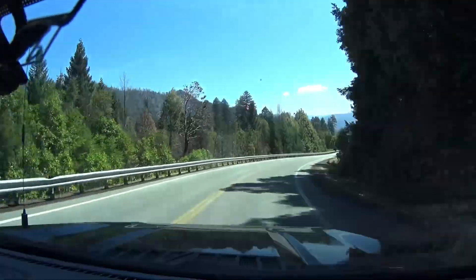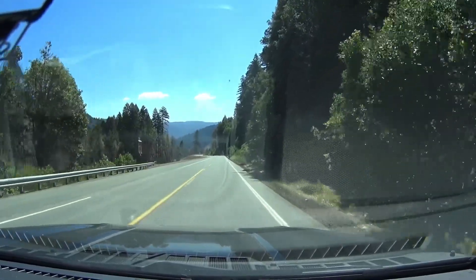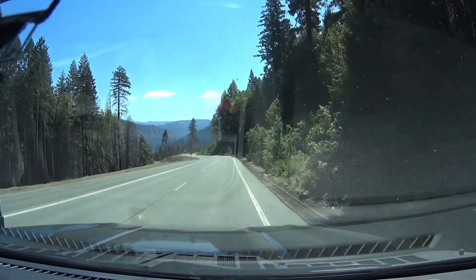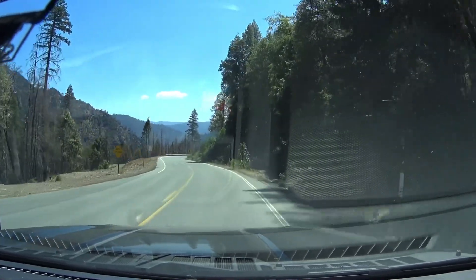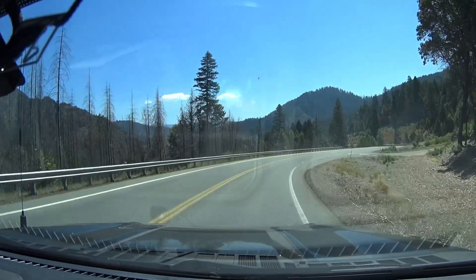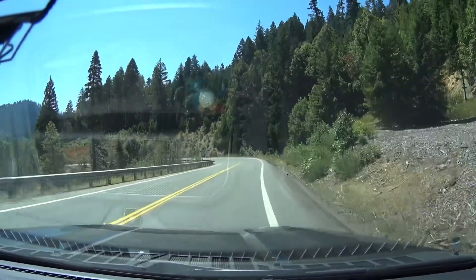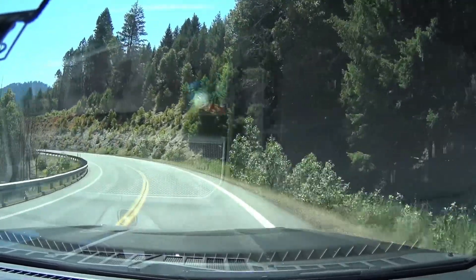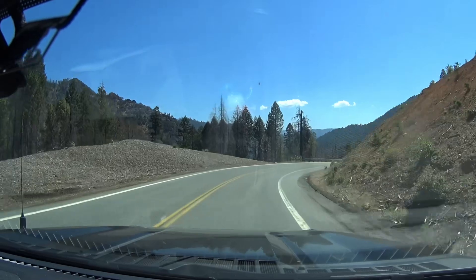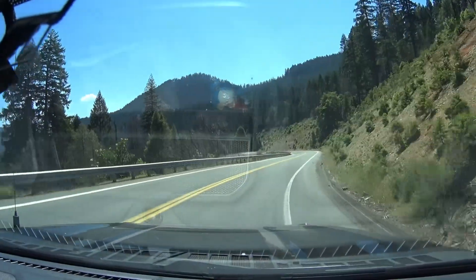These are the arbutus trees on the left as I was saying earlier — quite a mixed bag, all over the place on this section. There's been a big fire here at some point. Watch for snow signs — so they do get snow up here at the mountain pass. Very twisty roads again, very spectacular. Still on California 36 East.